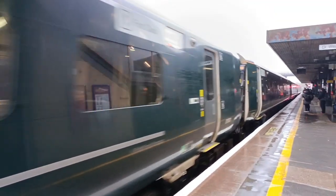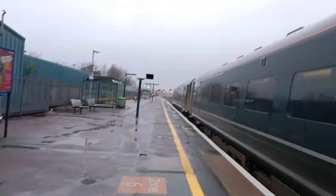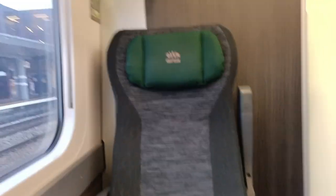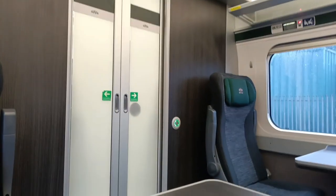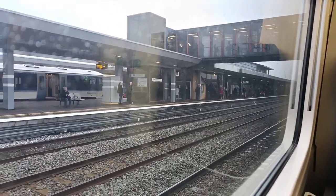Great Western Railway has a total of 93 of these trains in a mix of 5 and 9-car configurations, including the very similar Class 802. They are used on intercity services connecting London with Oxford, Bristol, Devon, Cornwall, South Wales, Worcester, and Hereford. As the train arrived, it was time to head to my seat in Coach D, which is Coach 4 or 5 on a 5-car Class 800 or 802.